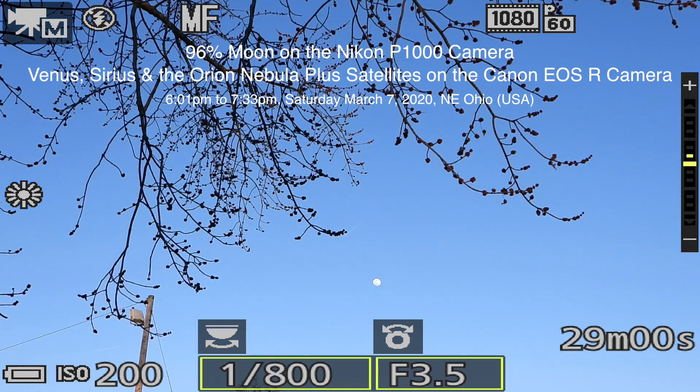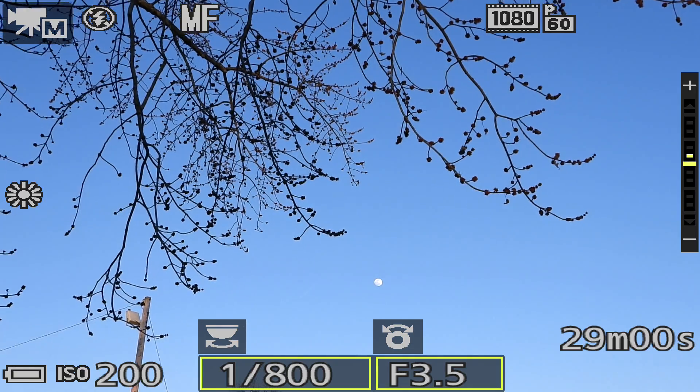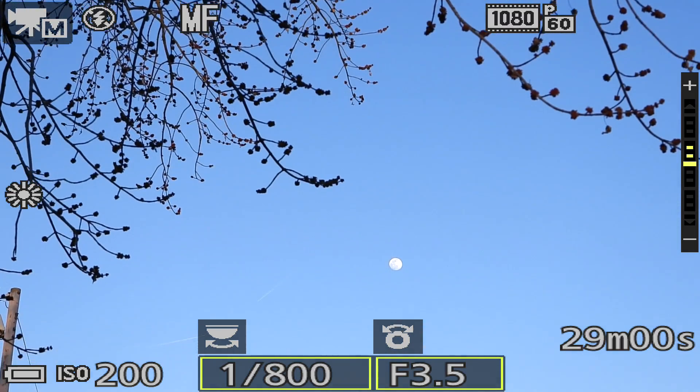Well hello there! We finally have a beautiful clear blue sky here up in northeastern Ohio on Saturday March 7th, 2020 at now 6:01 PM. The sun has about a half hour to go before it sets over in the west, and over here in the east we have a beautiful 96% moon rising.